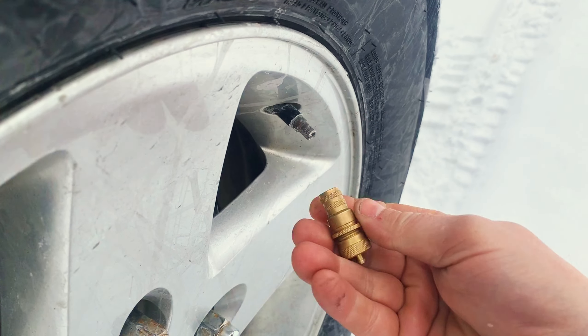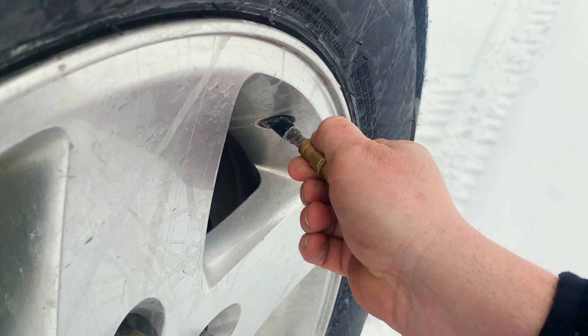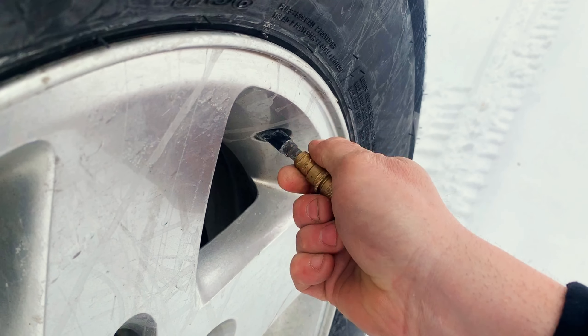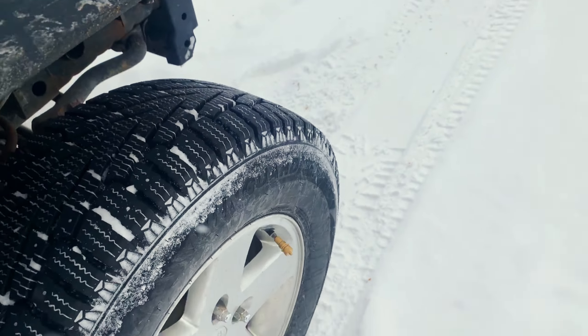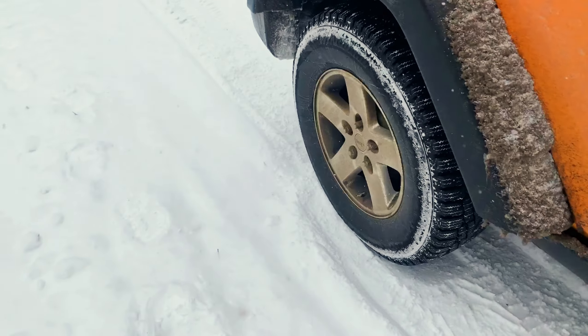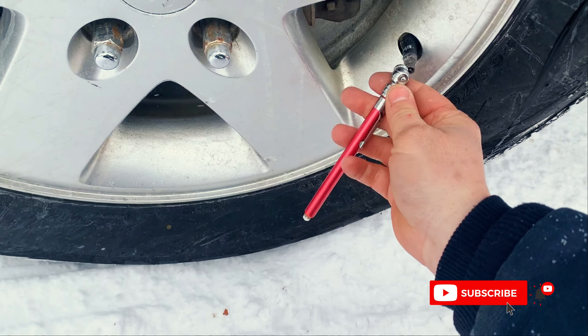The tires used for today's test are Nexen Wind Guard, and they are similar to Bridgestone Blizzaks. In my experience, winter tires are far superior to any mud or all-terrain tire for normal winter driving conditions. Back to the test.